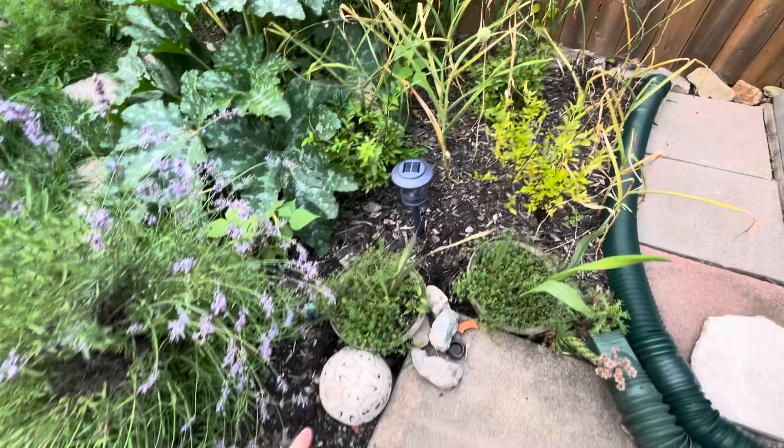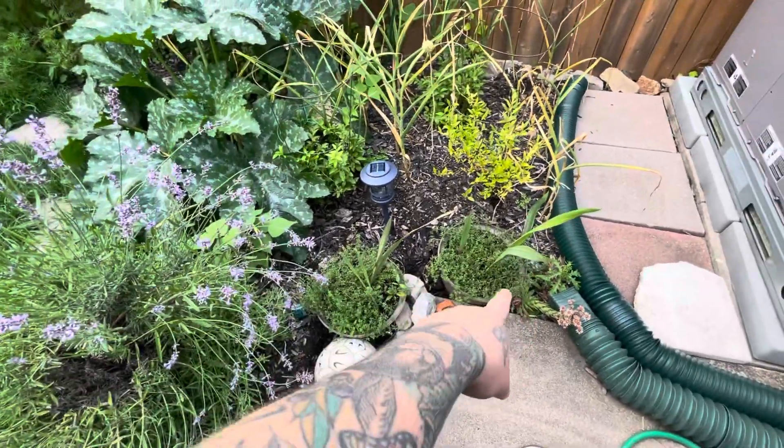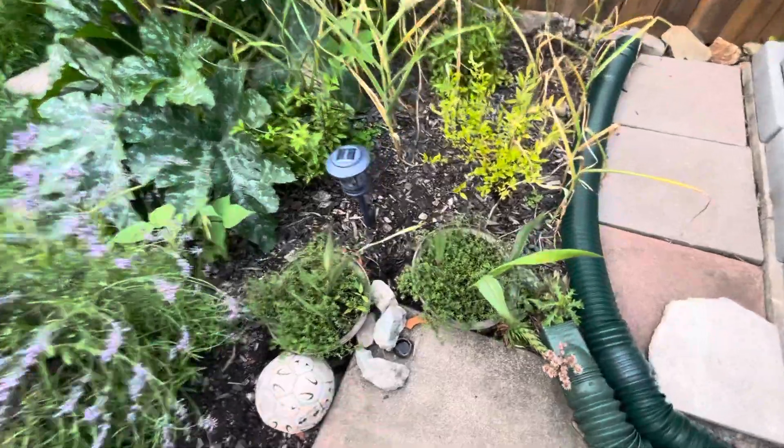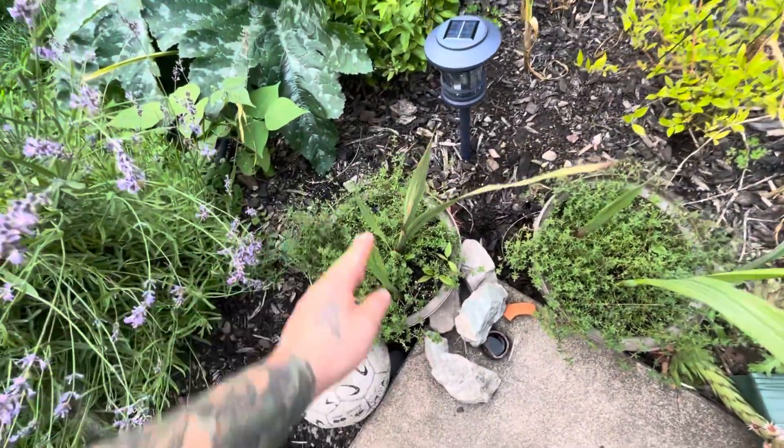These planters were removed and put somewhere else. These are thyme. And these — I overwintered them. My mom bought them from the dollar store. They're some sort of bulb.